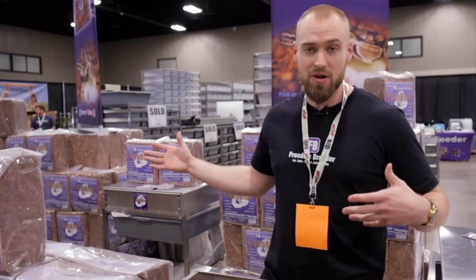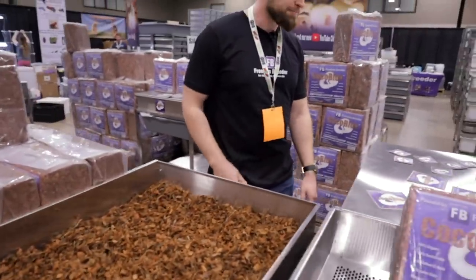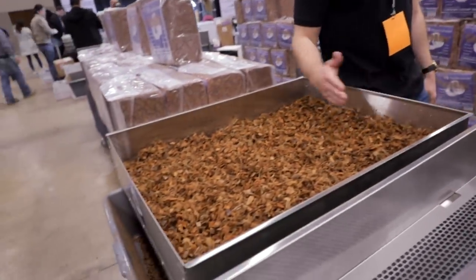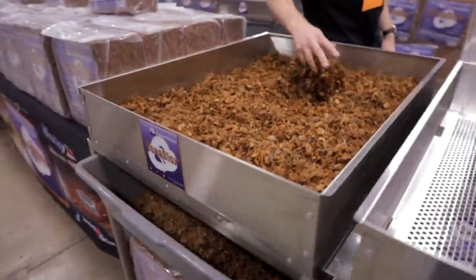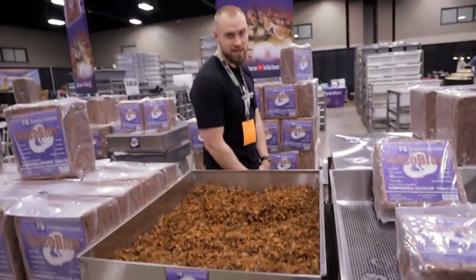We're over here — we got Cocoa Blocks at our booth. We got our racks that are sold; we have a few left. Hopefully we sell them by the end. We got the Cocoa Block shakers here — we brought ten of them, already sold a few of them. And then yeah, let's go check out some snakes, guys.